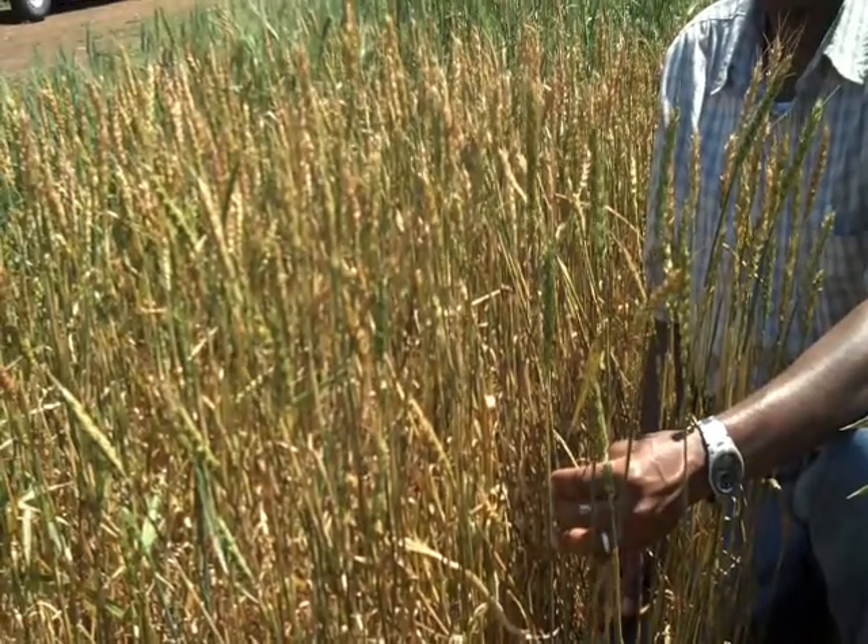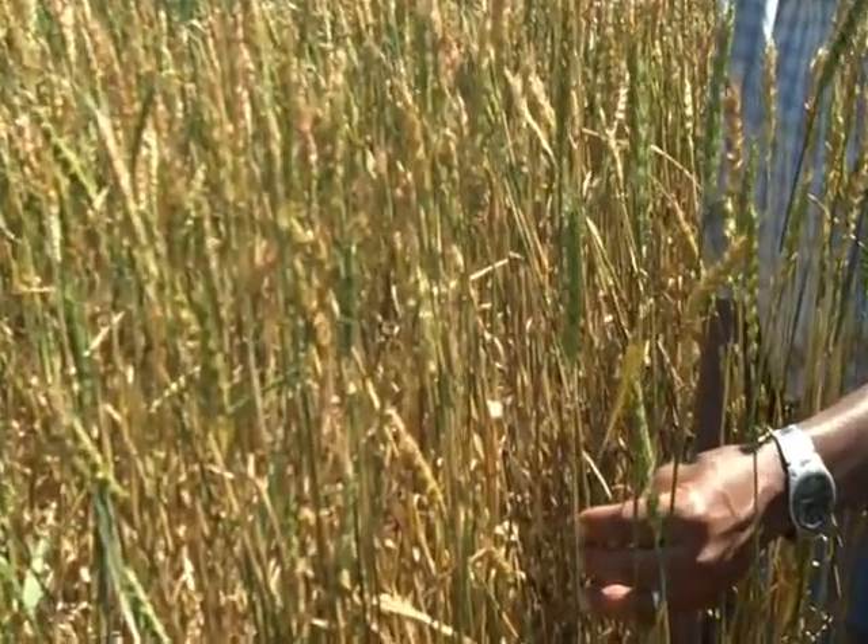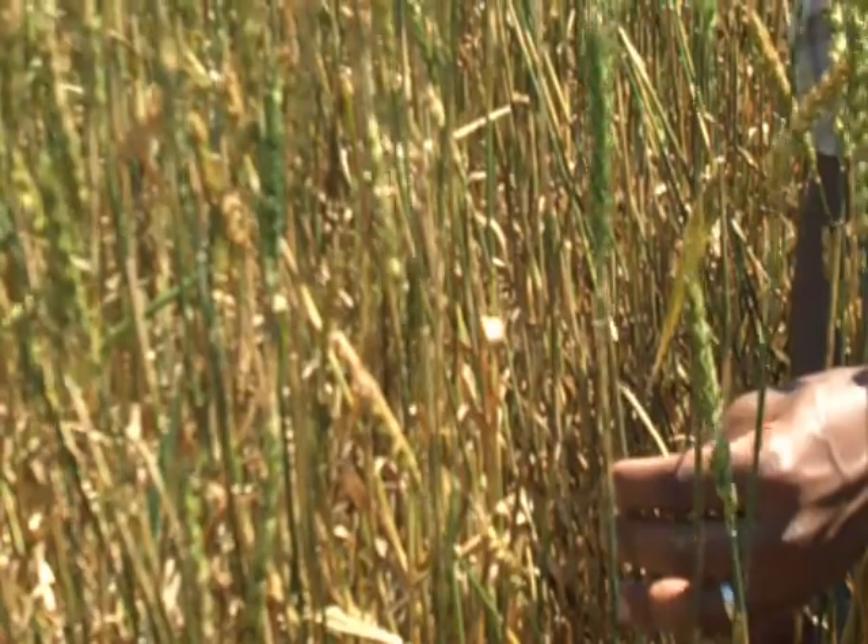It's a highly susceptible variety that we grow here just to monitor stem rust. Stem rust is a serious disease — we have had a good handle on it for the last 50 years, but things have changed.